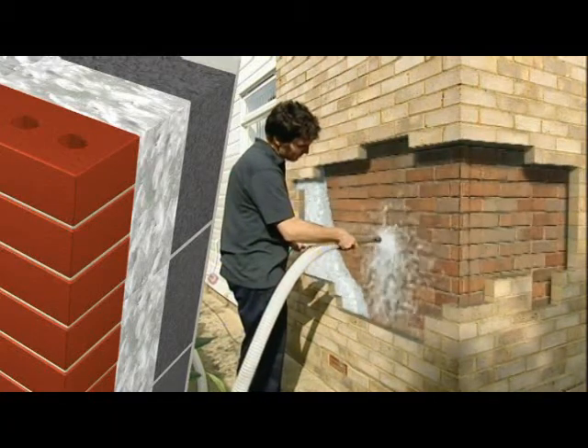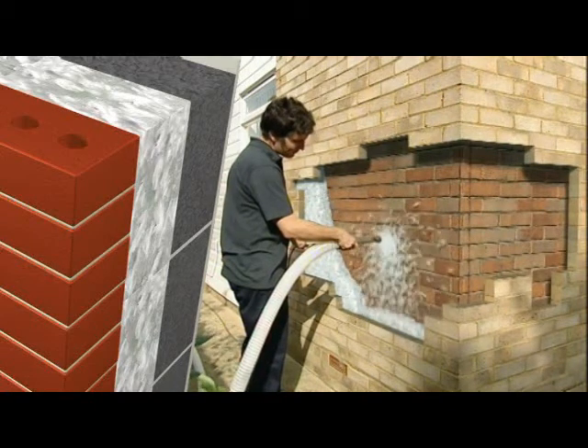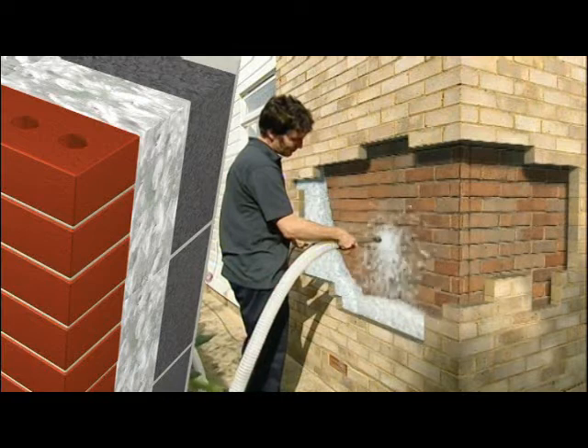It's fast to install and there's no site waste. There's also a large network of existing contractors with blowing machines who are experienced with blown installation.